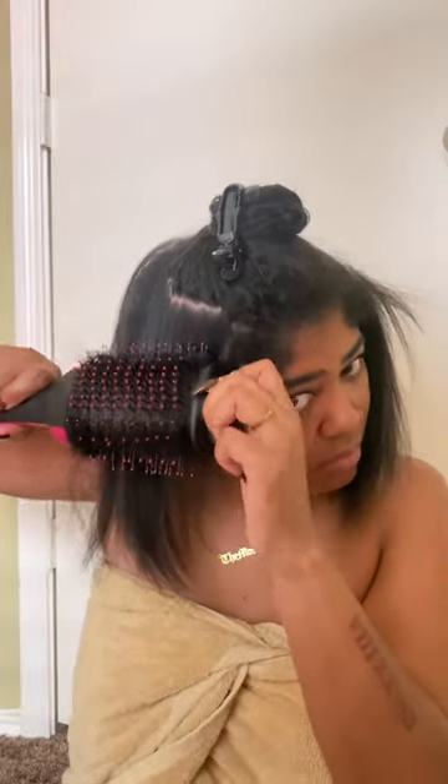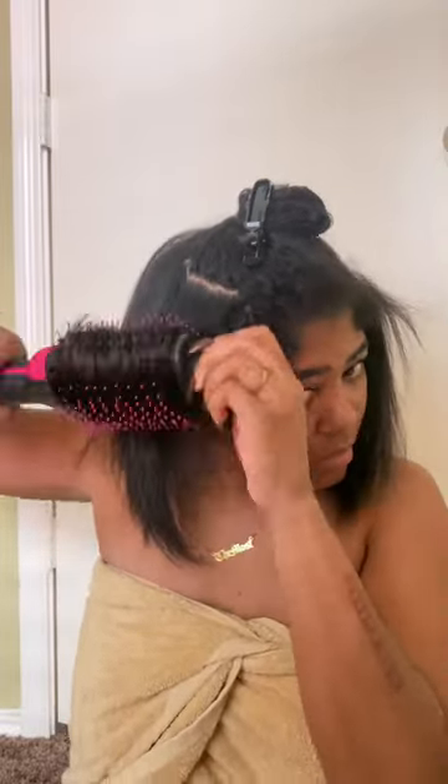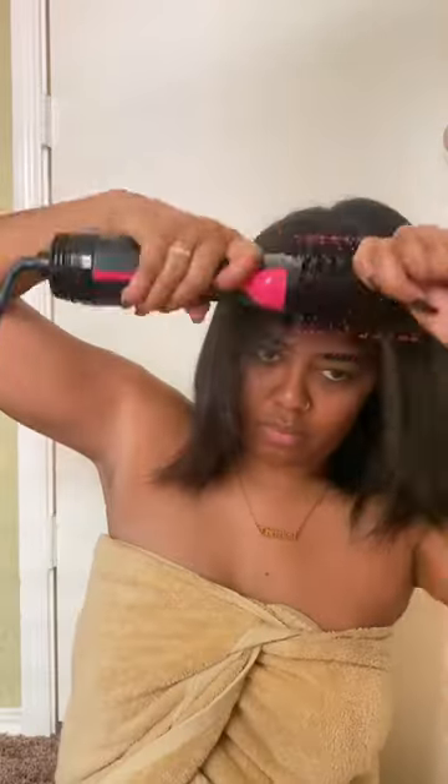Who doesn't want a round brush at home in one step, right? I change the direction often to ensure that I am really catching all of the hair. The ceramic and ionic technology helps to reduce breakage and frizz.